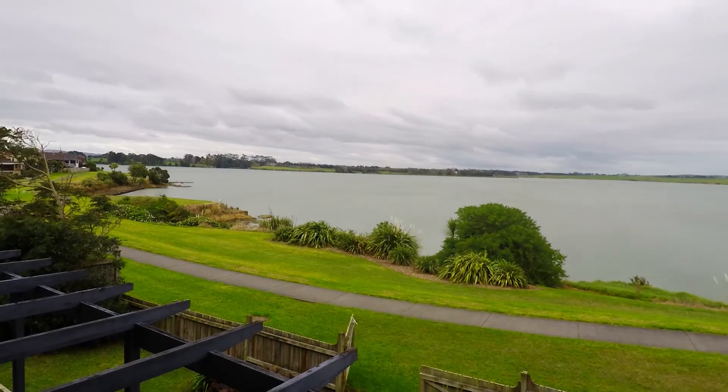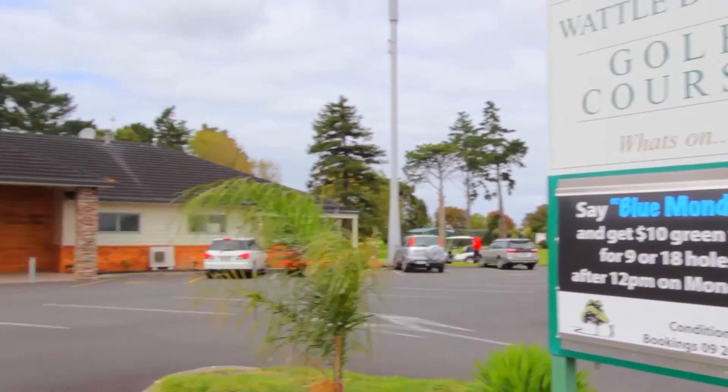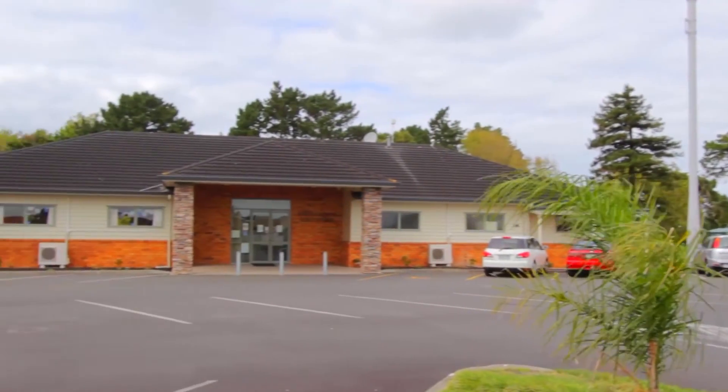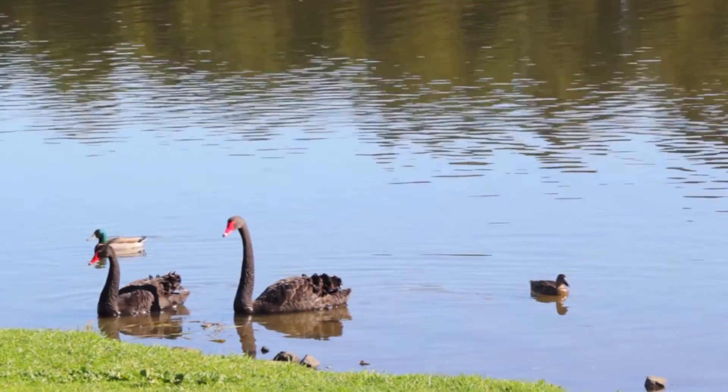A short stroll to the top of the road and you will find the bus route and the Waddledowns Golf Club close by. Living in Waddledowns, you have a great community feeling with walkways and reserves along the peninsula.